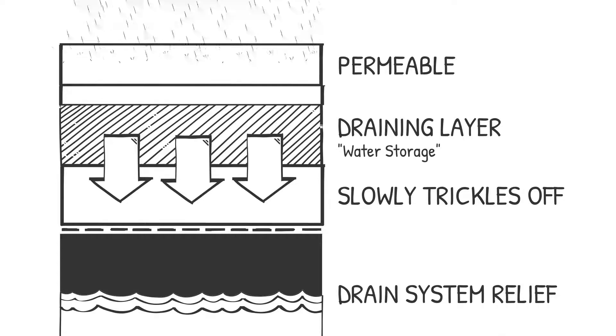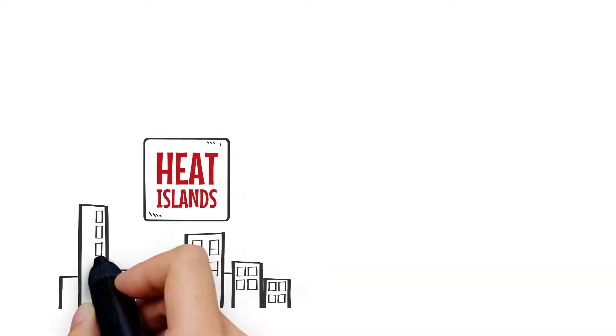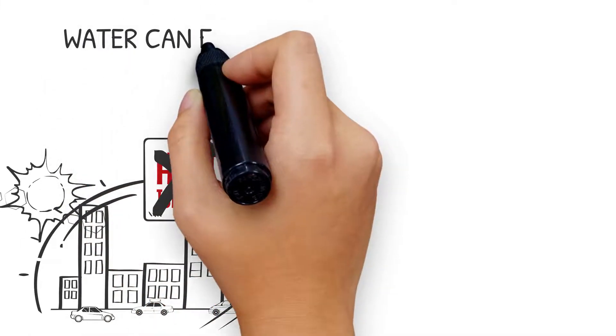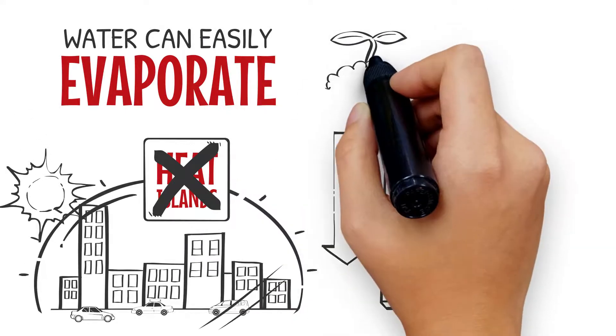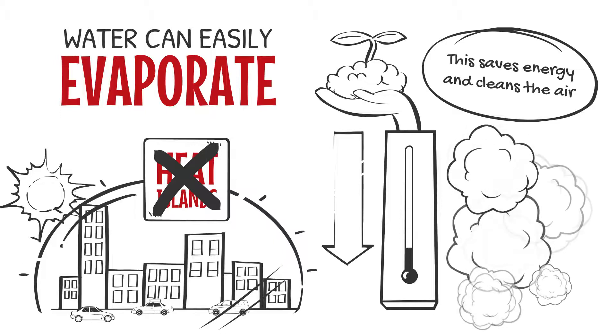At the same time, the drain system gets relief and won't impound and overfill as quickly as before — a smart way to manage stormwater. Fighting against urban heat islands, open surfaces are mandatory. Water can easily evaporate through the permeable area and cool down the outside air temperature. This saves energy and cleans the air, for example by keeping back fine dust.